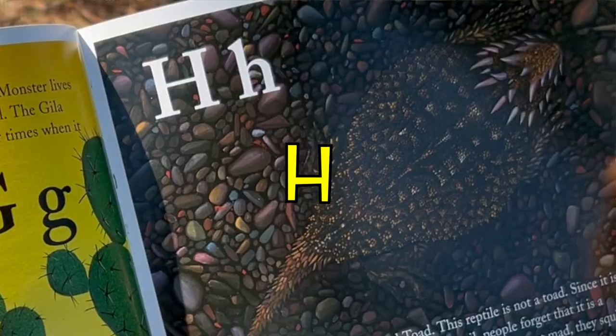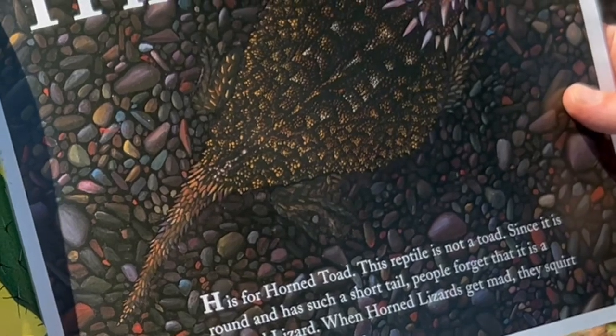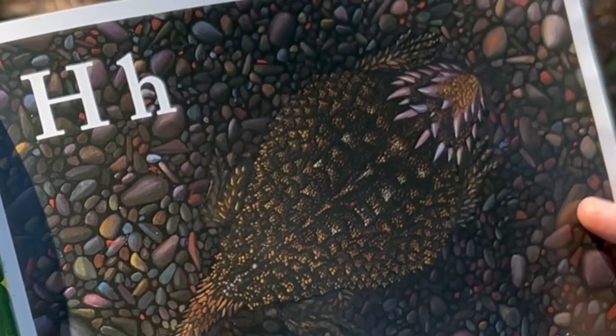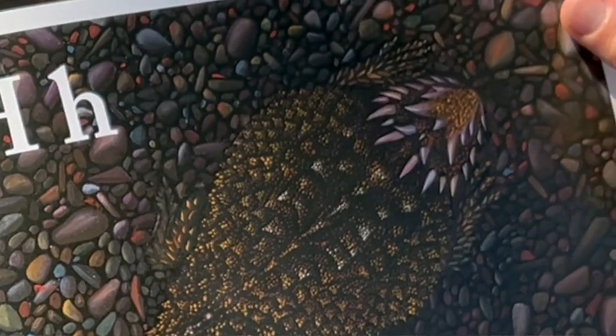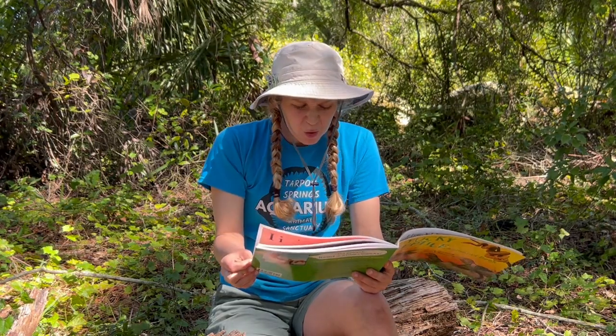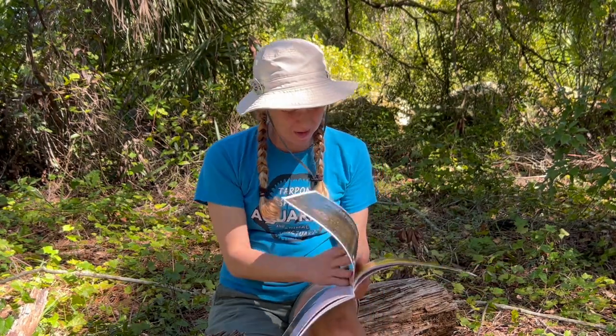H is for Horned Toad. This reptile is not actually a toad. Since it is round and has such a short tail, people forget that it is a horned lizard. When horned lizards get mad, they squirt blood out of their eyes. Oh my goodness!